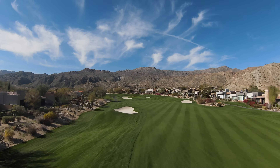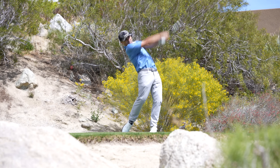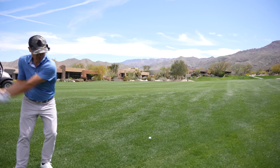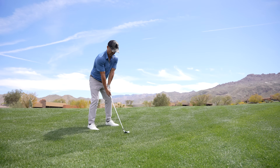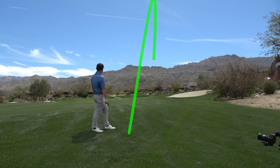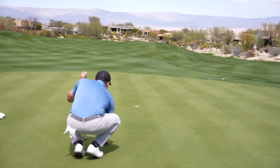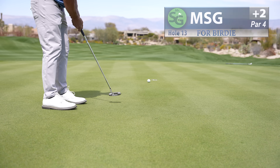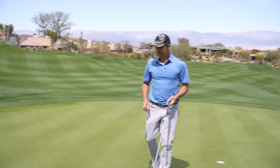13 is a 391-yard par-4, pretty straight away. Beautiful house on the cliff up there too. Just in the right rough — not horrible. We got 125, going with my 48-degree Edel T-grind wedge. First time I ever hit this on the golf course. It's right at it — be the number baby, sit down right there. A little eight-footer for birdie. Quick little downhiller. Yes! Two birdies in a row!